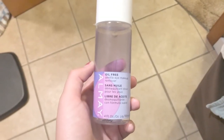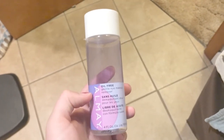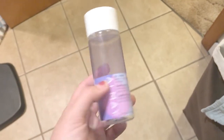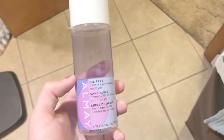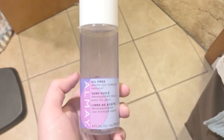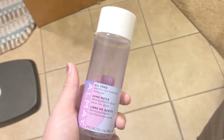Sorry for the bad lighting, it's really late, but I just finished my Almay makeup remover and wanted to share it before throwing it away. I like it — not sure if I'd repurchase, maybe if I found it at the dollar store again, but it was okay. And that is going to be everything I have for you today — talk to you next time, bye guys!